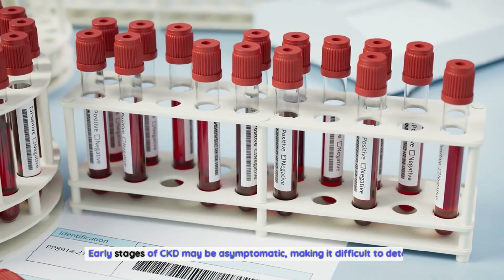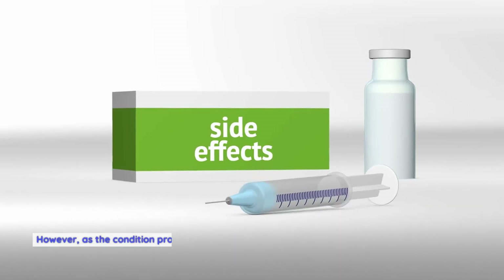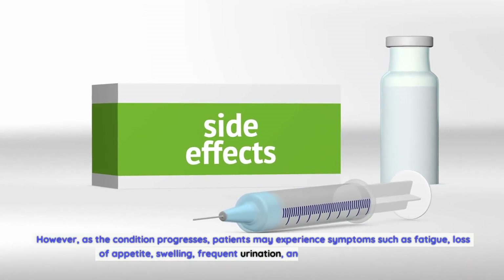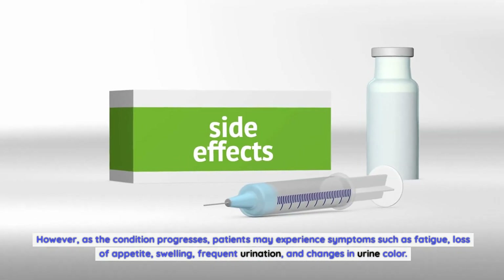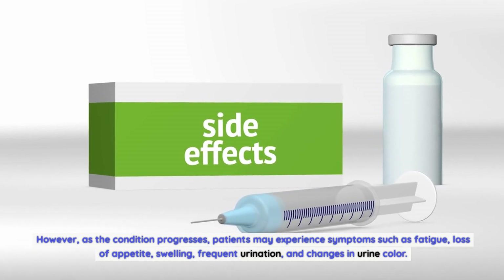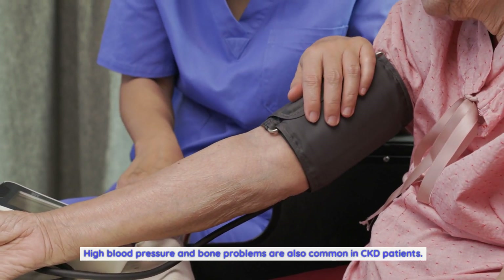Early stages of CKD may be asymptomatic, making it difficult to detect. However, as the condition progresses, patients may experience symptoms such as fatigue, loss of appetite, swelling, frequent urination, and changes in urine color. High blood pressure and bone problems are also common in CKD patients.